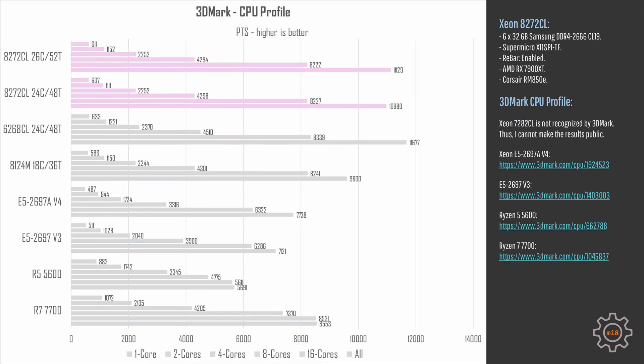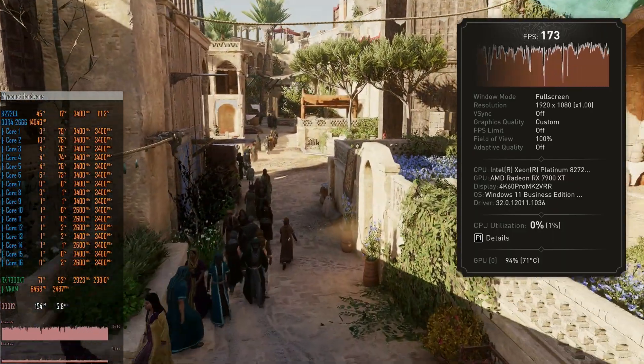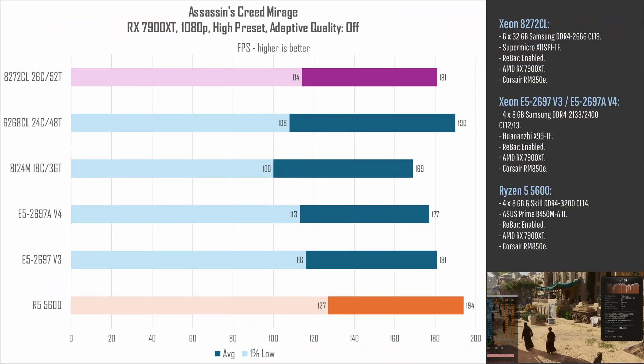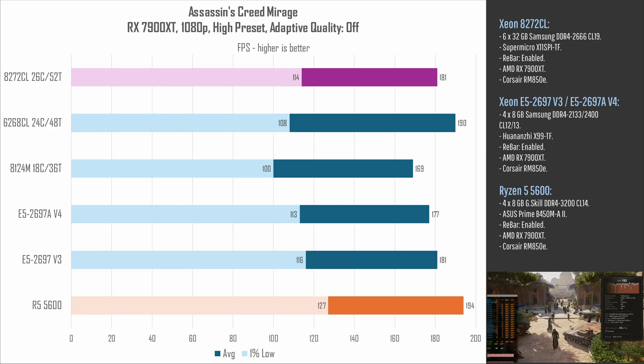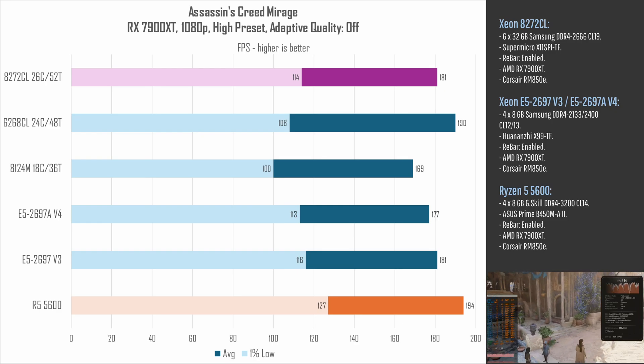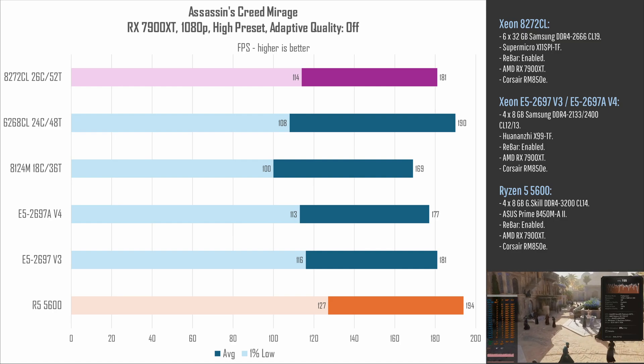3DMark's CPU profile can be used to roughly estimate CPU performance in gaming conditions. Here we can see that the 6268CL is not the best CPU, and the 8272CL is slightly worse than that, but overall both CPUs are very close to each other. That can also be seen in Assassin's Creed Mirage, where the 8272CL delivers 114–181 fps compared to 108–190 fps with the 6268CL. The 8272CL has more L3 cache and delivers slightly better 1% lows, but the 6268CL has higher clock frequency and delivers slightly better averages.